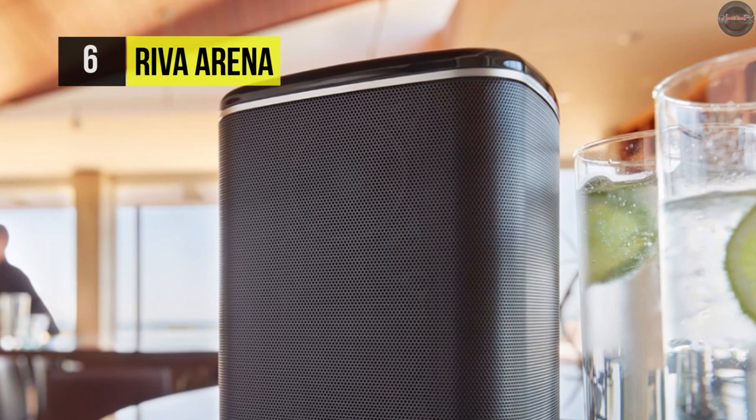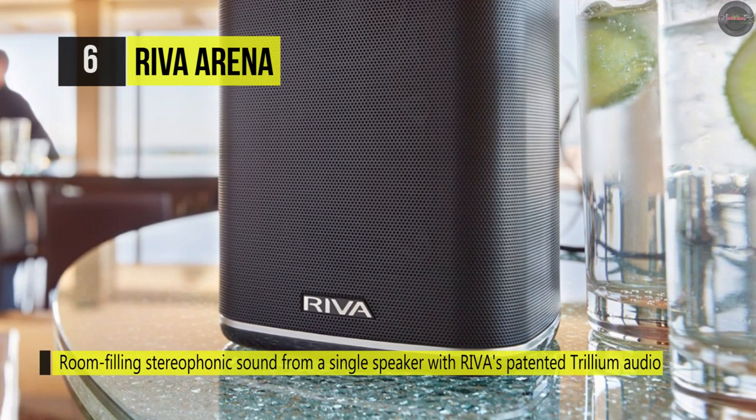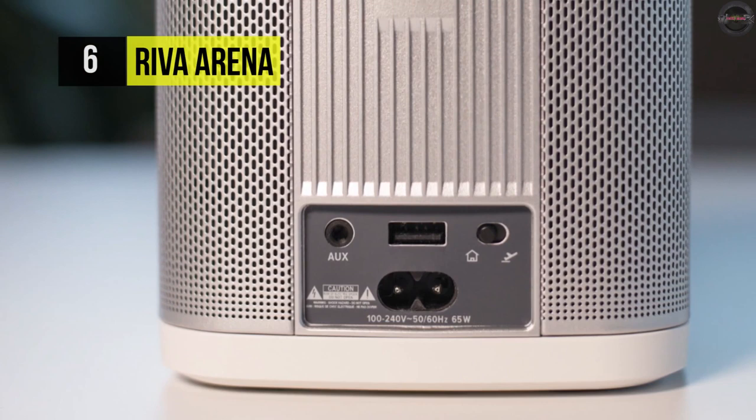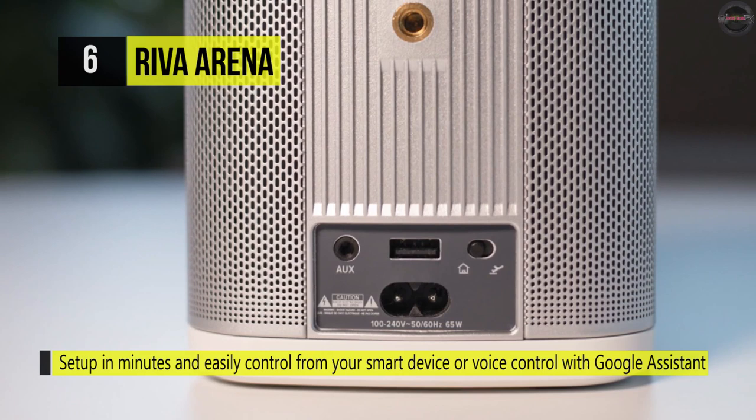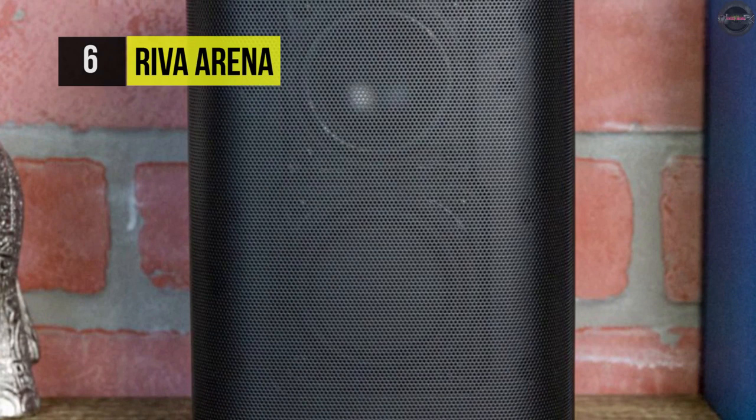Inside the boxy housing with round edges are six ADX drivers, each producing up to 50 watts of power while reproducing more of the musical spectrum than any similar product, according to the manufacturer. It's perfect for small rooms or outdoor use. It delivers the best-in-class sound and has features to complement smart lifestyles. The Reva Arena also allows you to listen to anything you want with unlimited streaming choices.